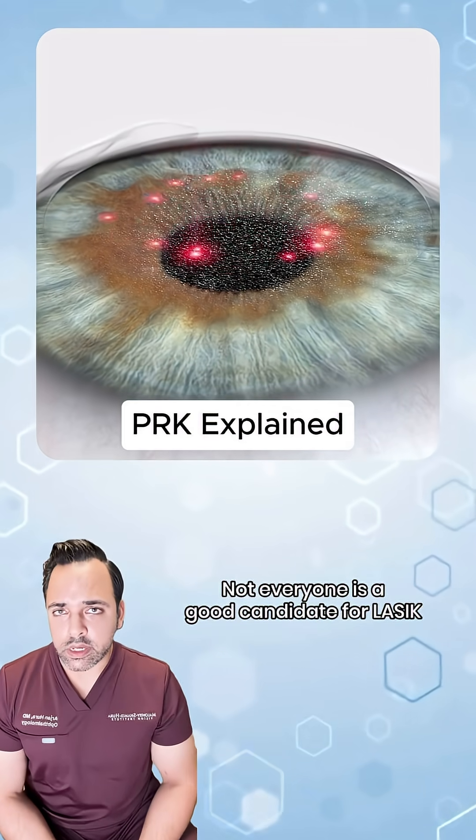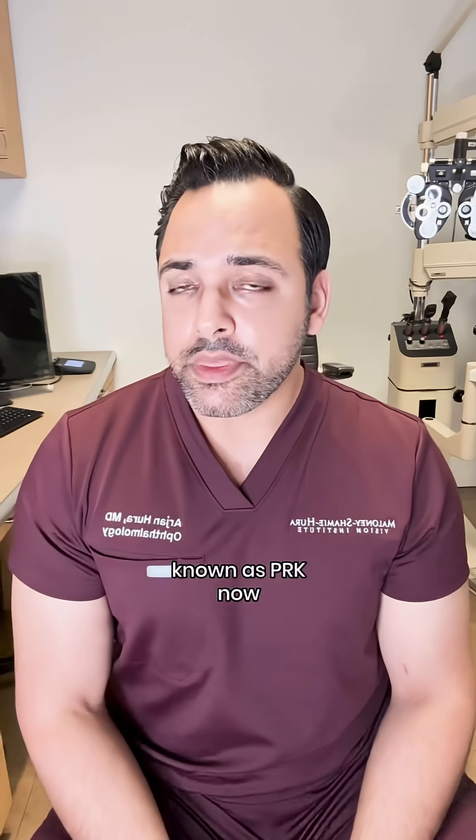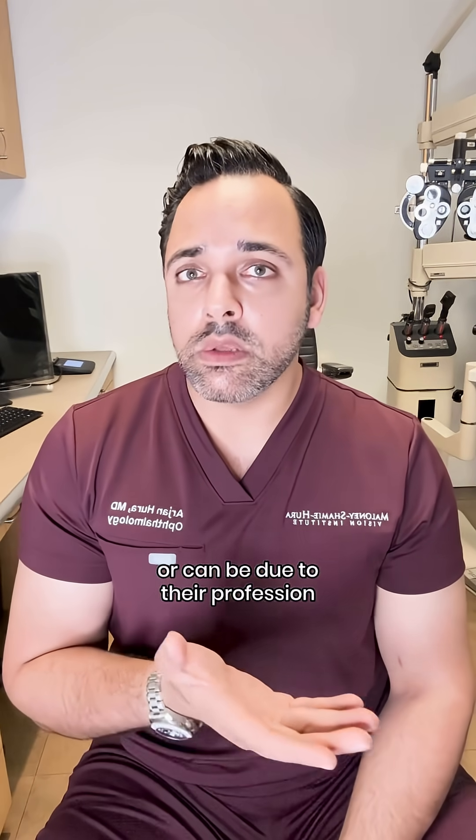Not everyone is a good candidate for LASIK, and some people are better suited to have a procedure known as PRK. This can be due to their unique eye anatomy or it can be due to their profession.